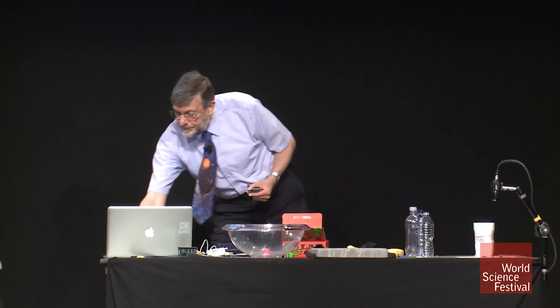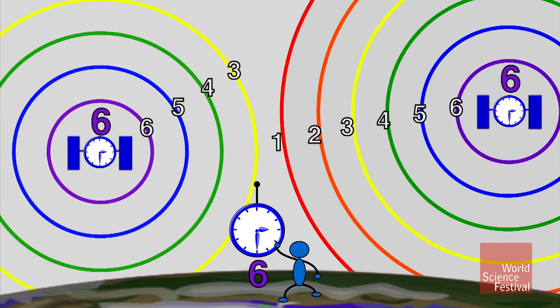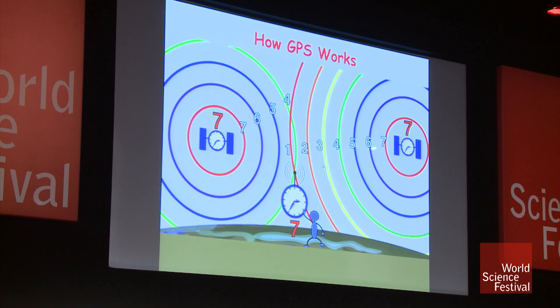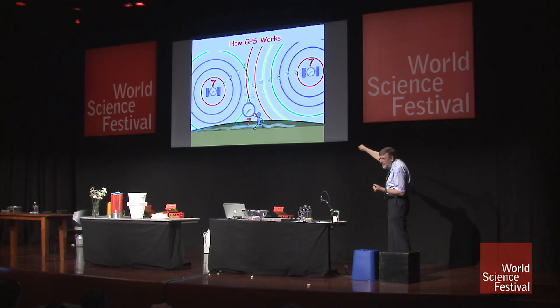The other satellite hasn't gotten its signal to you yet, but eventually it does. Now you're reading four on the satellite that's closer to you, and one on the satellite that's further away. Now you know how far away you are from two different things, and you know where those two things are — so you know you're at a specific location. The fact of the matter is, you don't do this with two satellites; you do it with four satellites, and that helps to figure out where you are.